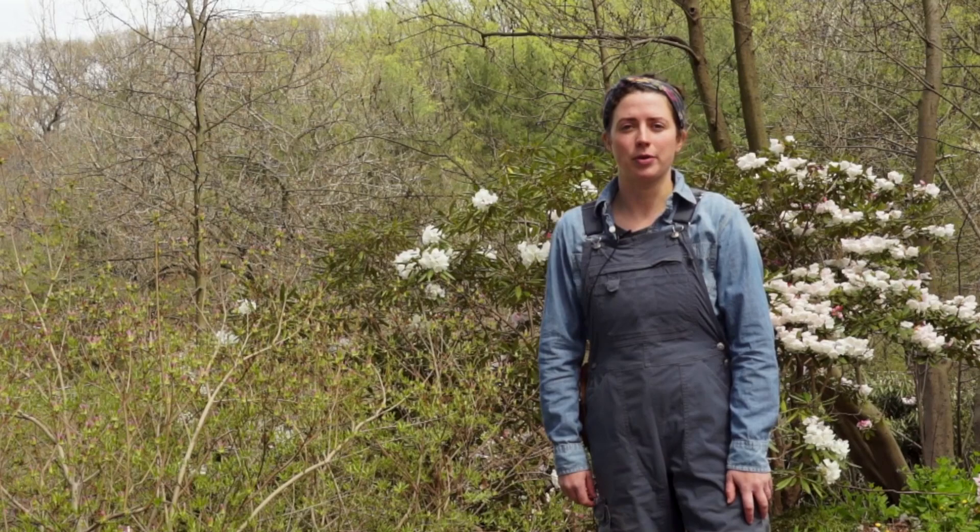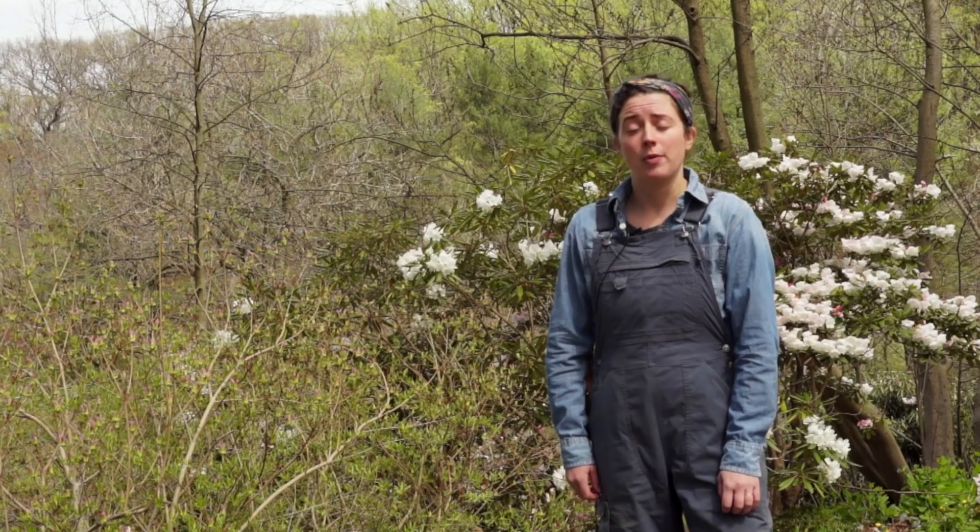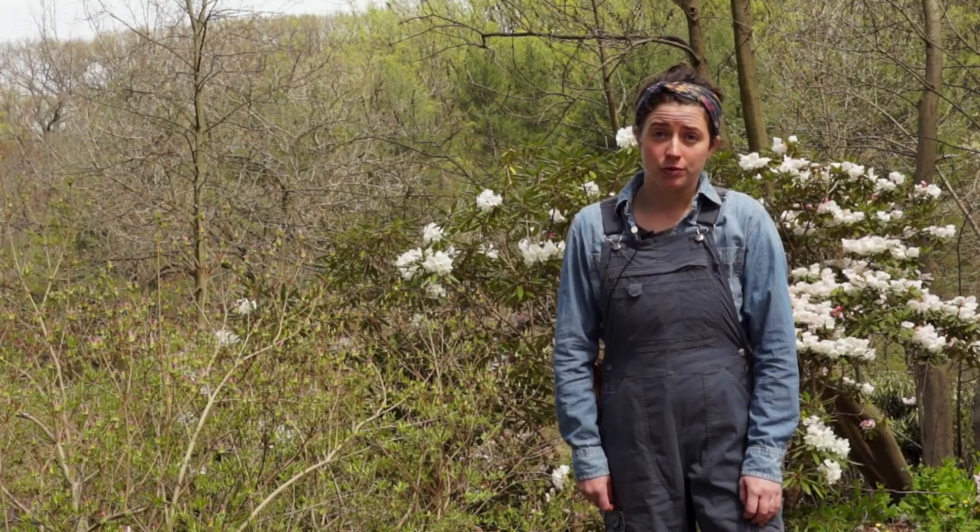Hi, my name is Madison Purzell and I'm the head horticulturist here at Jenkins Arboretum and Gardens. We're sad that you're not here to celebrate the beginning of spring with us, but I'm so glad you'll be joining us for this virtual Wednesday Walkabout. Today we'll be focusing on one of my favorite groups of plants, the spring ephemerals.